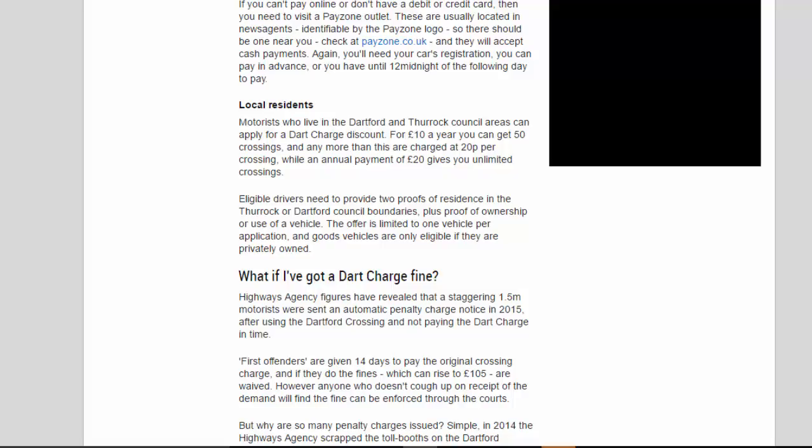Local residents: motorists who live in the Dartford and Thurrock Council areas can apply for a Dart Charge discount. For £10 a year you can get 50 crossings, and any more than this are charged at 20p per crossing, while an annual payment of £20 gives you unlimited crossings. Eligible drivers need to provide two proofs of residence in the Thurrock or Dartford Council boundaries, plus proof of ownership or use of a vehicle. The offer is limited to one vehicle per application, and goods vehicles are only eligible if they are privately owned.